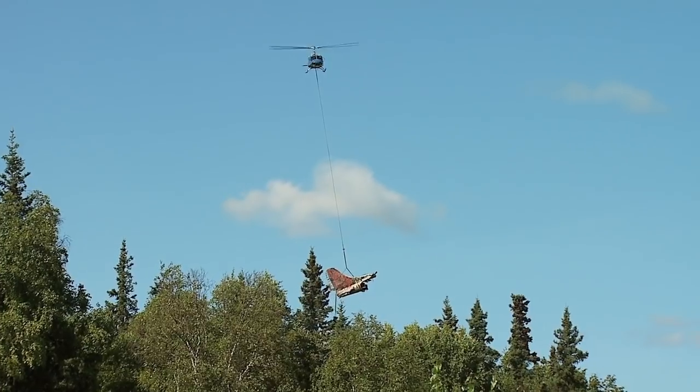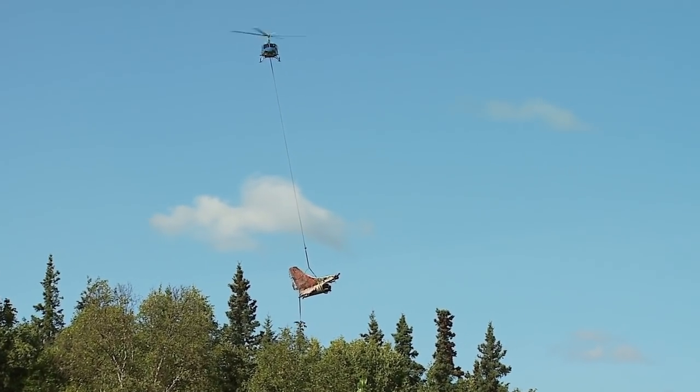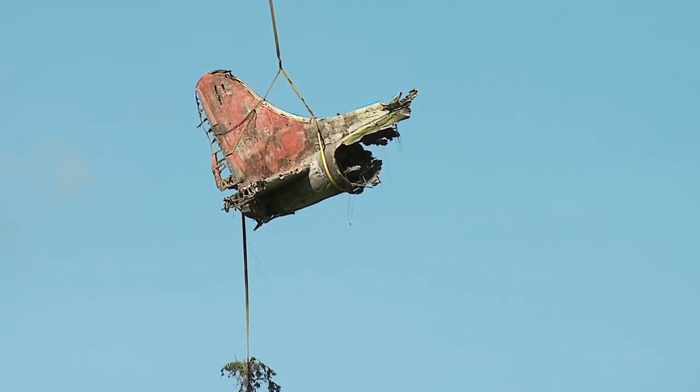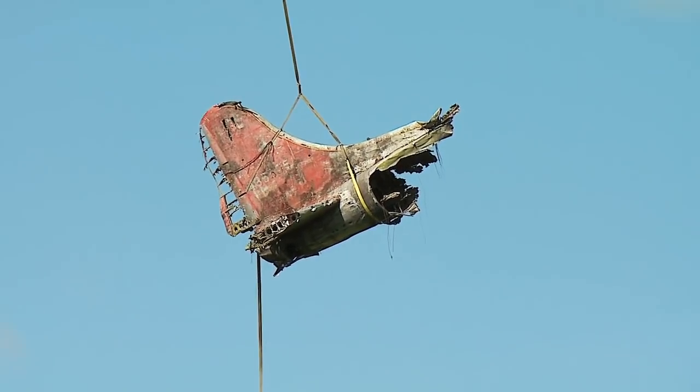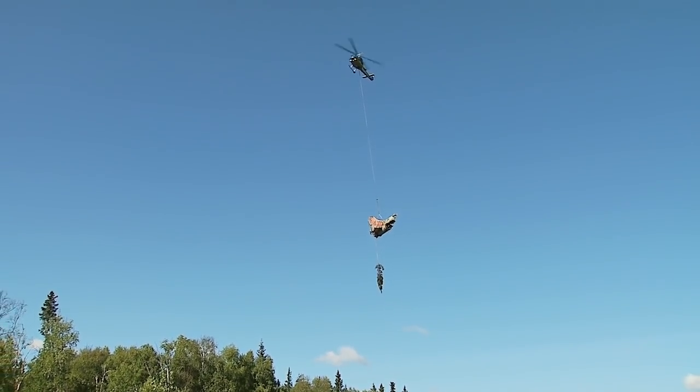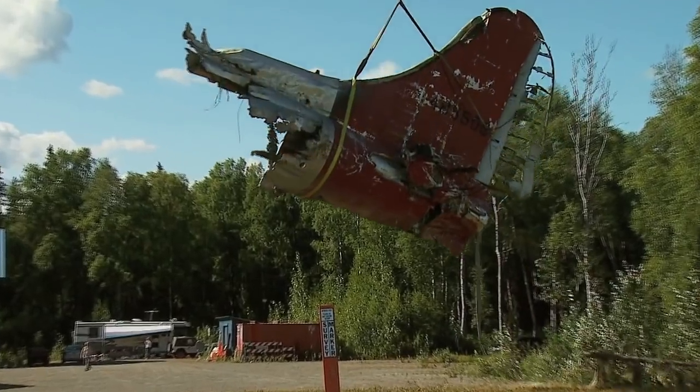Everybody out of the way because I don't want him getting confused by anybody. It's the bashed and battered tail section of a World War II era B-17. They're going to be making two more trips back tonight — bringing a fuselage, wing, and the landing gear.